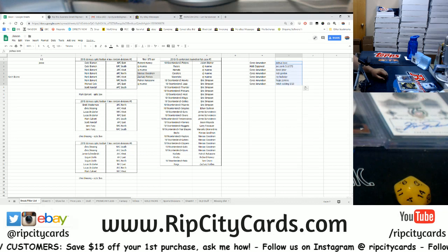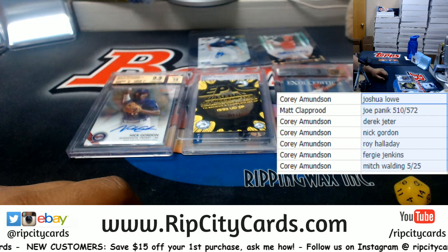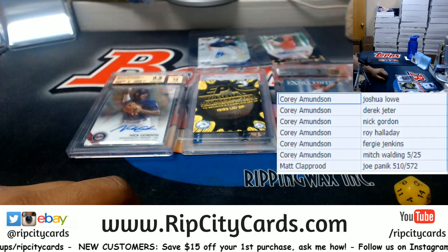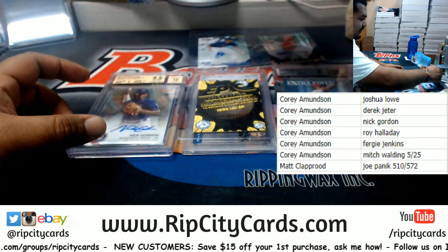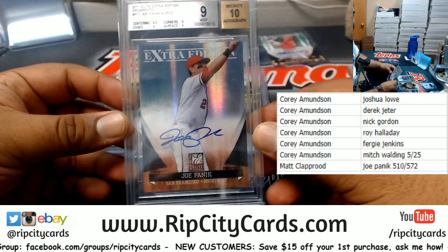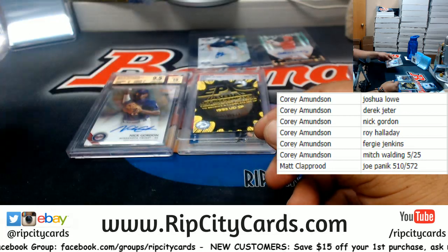You probably can't see that so let me bring it up. These are the results. Matt, at least you got a graded card, my dude — the Joe Panik, 510 of 572. That is yours!